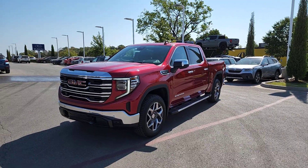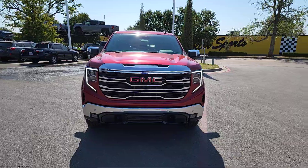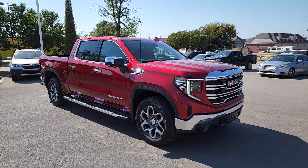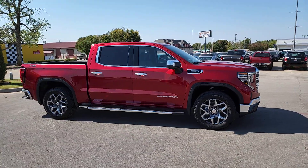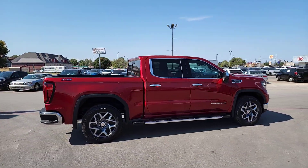Get acquainted with the 2025 GMC Sierra. Take every journey in stride in this capable, well-equipped Sierra. Whether you're towing, hauling, or managing the everyday demands of your busy life, you can count on this brawny, full-size pickup to get the job done right.